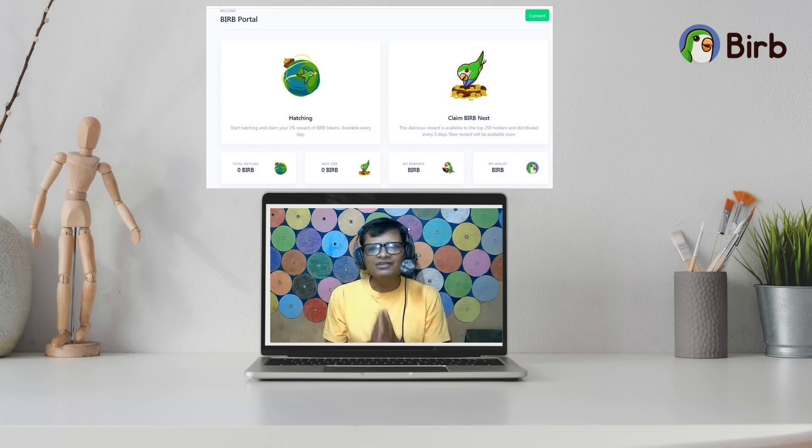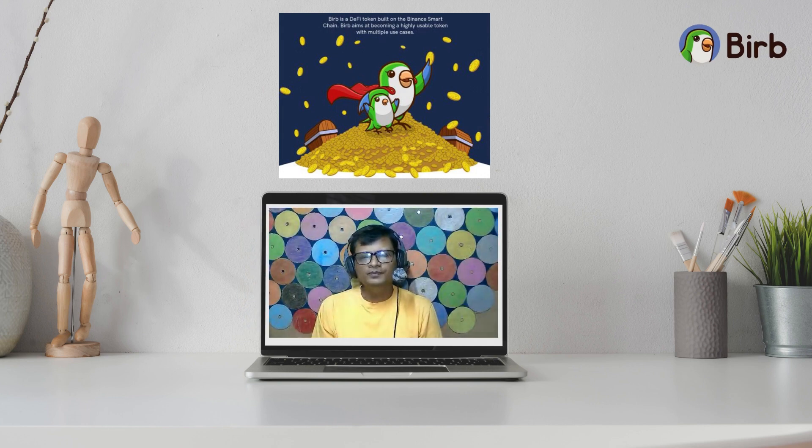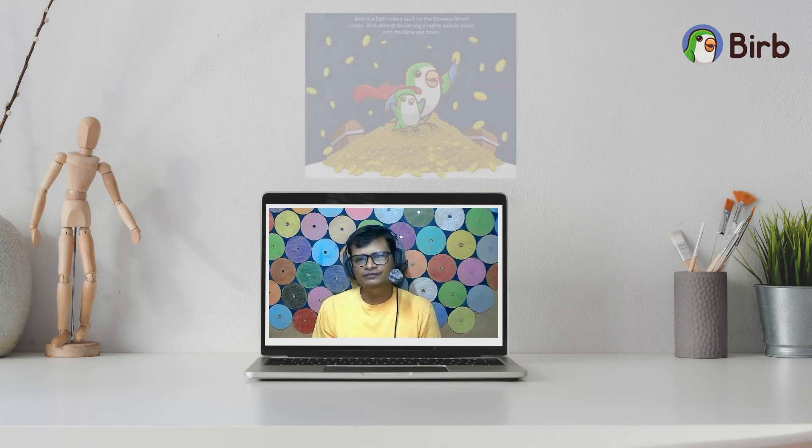Rewards are available every day in the gaming portal. The web app also rewards holders — the top 250 holders receive 48 percent of Burp that was drained. This is going to be huge, as many expert people are behind this project which will definitely lead it to success. This covers the whole Burp project and its features.